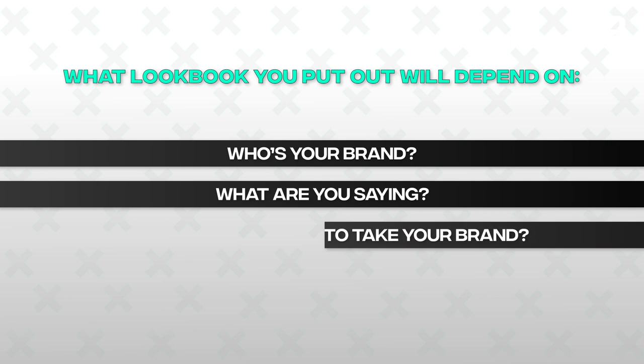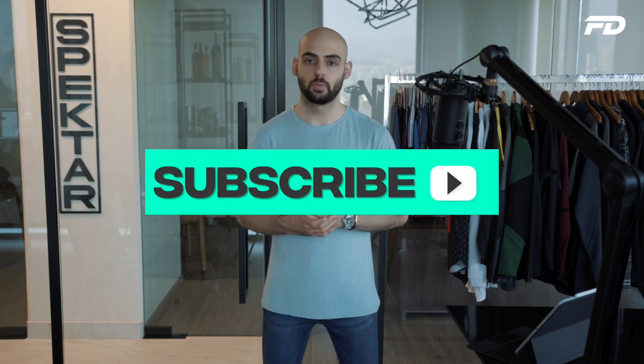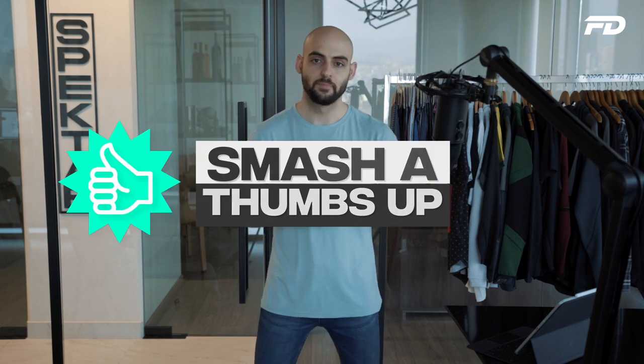What lookbook you ultimately put out will depend on who your brand is, what you're trying to say, and ultimately where you intend to take your brand. If you enjoyed this video on lookbooks and feel a bit more confident about creating a lookbook that feels right for you, please consider smashing a thumbs up — it really helps us get these videos out to more people. Until next time, thank you so much for tuning in to Fit Design TV. Stay awesome.